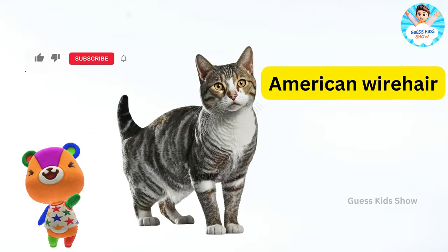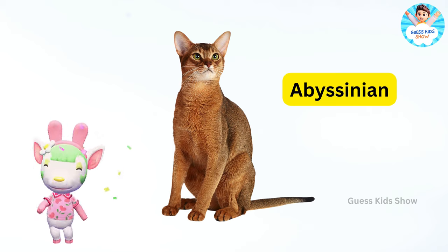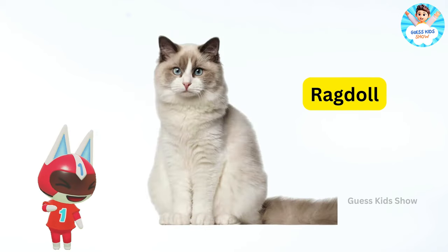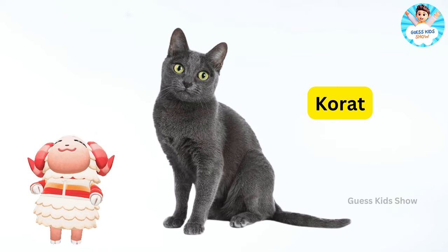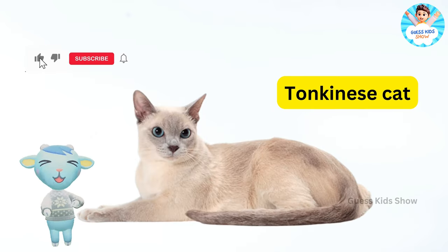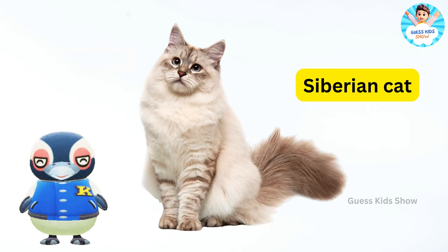American wirehair. Abyssinian. Ragdoll. Korat. Tonkinese cat. Siberian cat. Toyger.